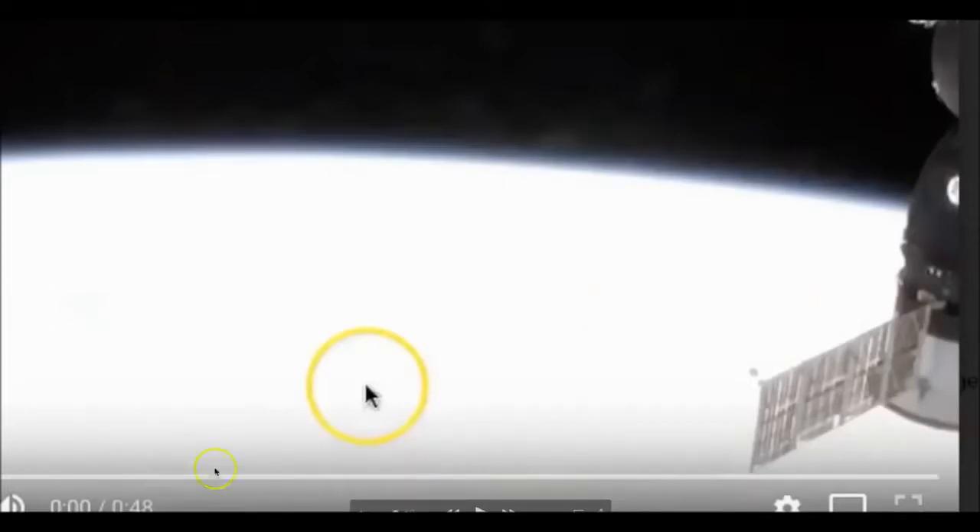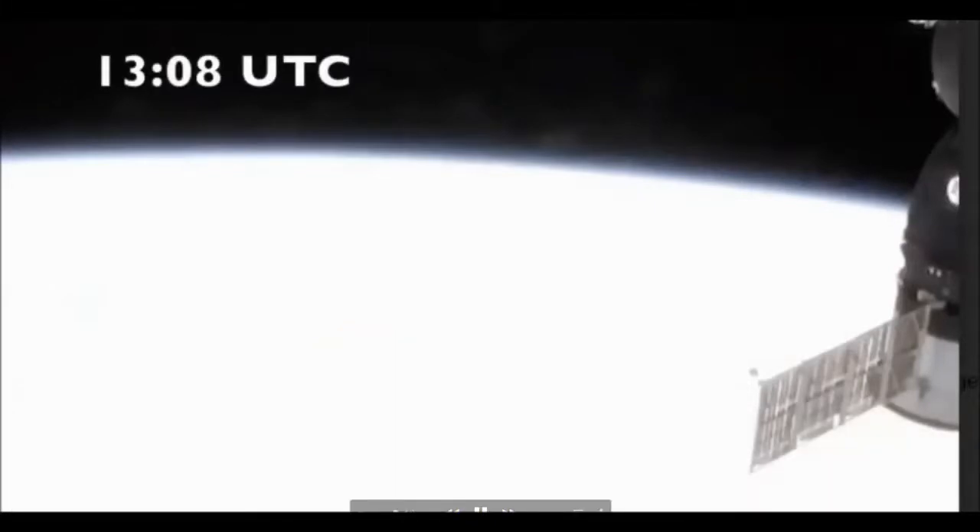I'm going to play the video. This is from the International Space Station, April the 6th at 13:08 Universal Time. The station's moving — it just doesn't look like it because everything is a solid color of white. And it usually does not look like this.